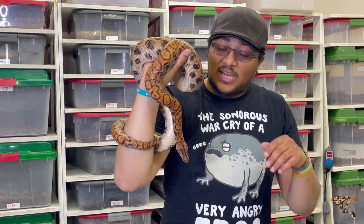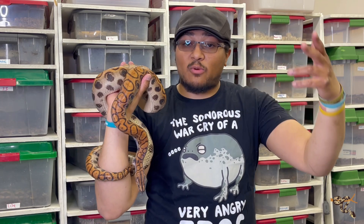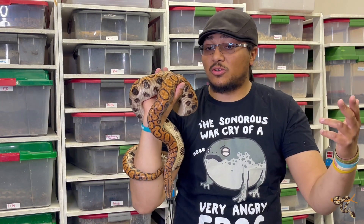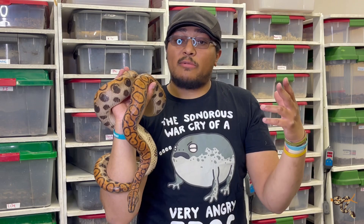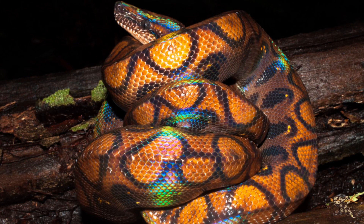The reason why these guys aren't as prominent is for several reasons. Number one, they are not quite as prevalent — they weren't exported as much as the Imperators and Constrictors were. Their care requirements are a little bit more difficult and advanced, and because of that, they don't breed as readily in captivity.